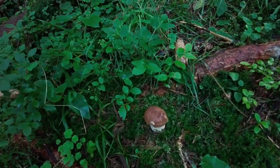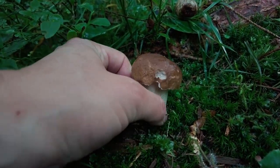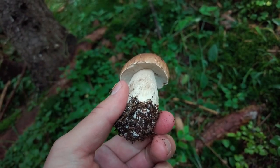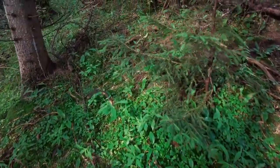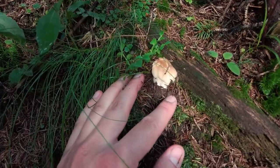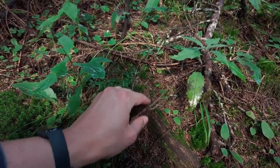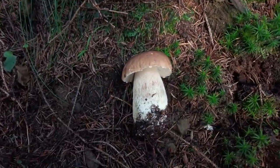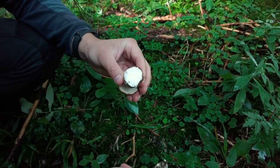Not far from the previous one, look at this beautiful one — very young and fresh, almost ideal. And here is another one, but this one is too small to take, so I will just show it to the camera and then camouflage it so there's less chance that someone will find it small and take it. Let's check if it's healthy — seems like it is.